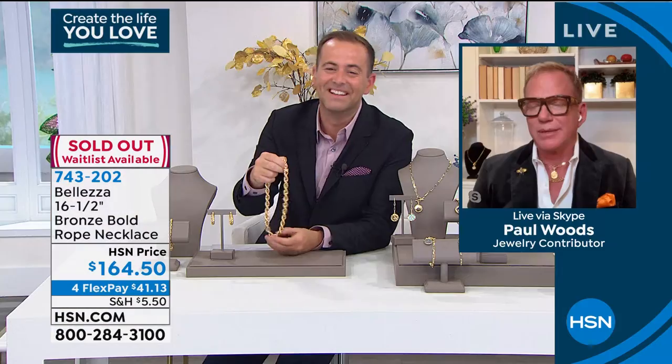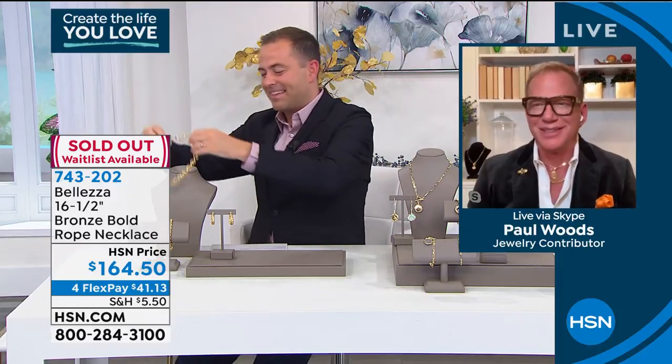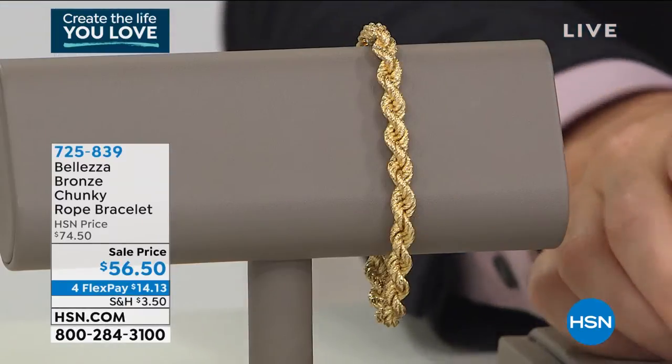I'll shut up. I was on the edge of my seat — I wish I could squeeze into it, it's so beautiful. Thank you to everybody that placed their order. Stay right there, don't hang up, we're counting you in. If you do want the matching earrings, of course, or the earrings that were...